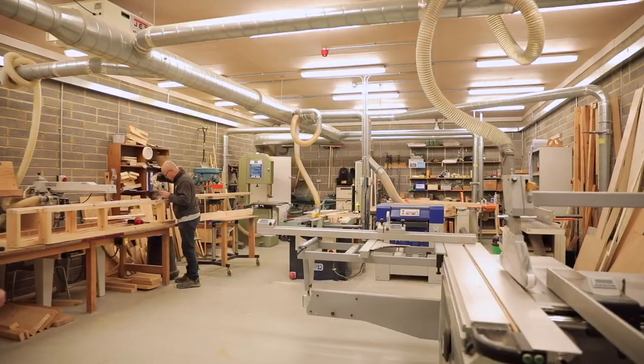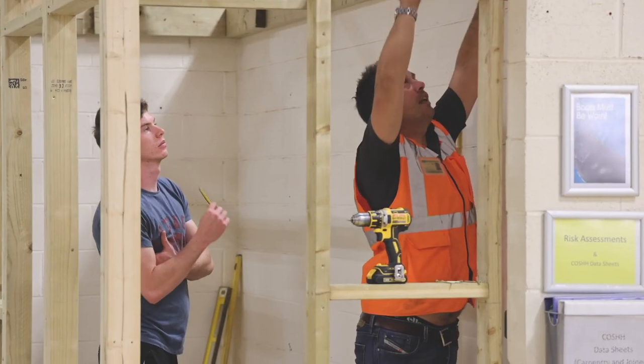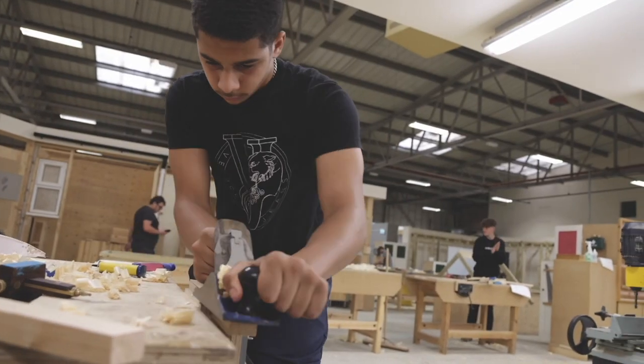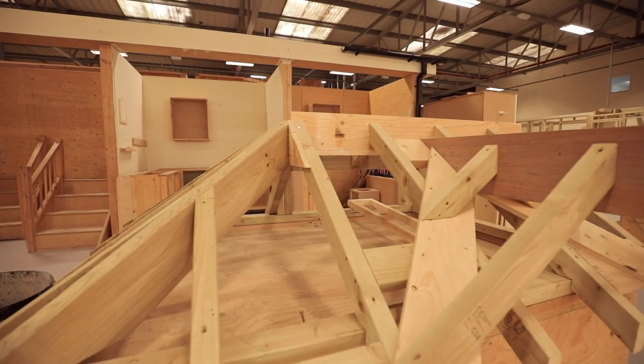These are our carpentry and joinery workshops with specialist working machinery. Students here can learn joinery skills such as creating bespoke window frames and doors, and site carpentry skills such as installation of roof trusses, flooring and staircases.